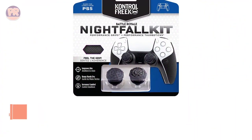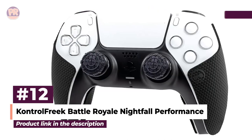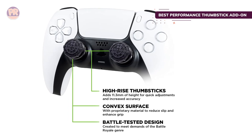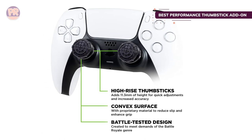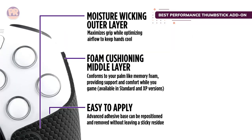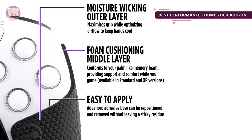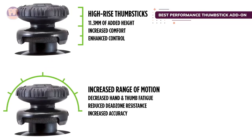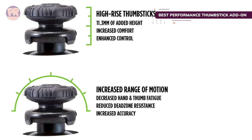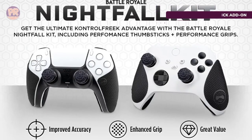The next product on our list is the Control Freak Battle Royale Nightfall Performance Kit. Want to enhance your DualSense? This kit includes two thumbstick attachments and extra grip. The thumbstick attachments extend the height of your analog sticks, giving you finer control, and the thumbsticks also have added grip. Then there's the rubberized wrap that goes onto the palm grips of the controller so you can have a better hold on your DualSense. It's designed to wick moisture and improve airflow as well, and it won't leave a sticky residue if you remove or reposition it.